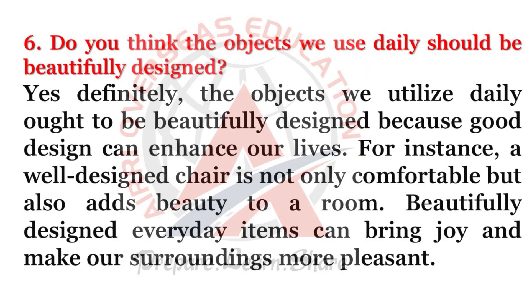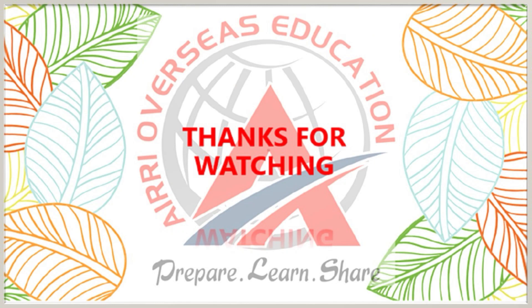Do you think the objects we use daily should be beautifully designed? Yes, definitely. The objects we use daily ought to be beautifully designed because good design can enhance our lives. For instance, a well-designed chair is not only comfortable but also adds beauty to a room. Beautifully designed everyday items can bring joy and make our surroundings more pleasant.